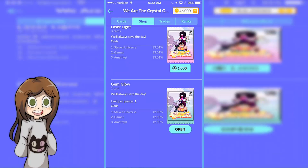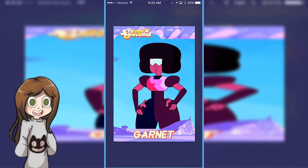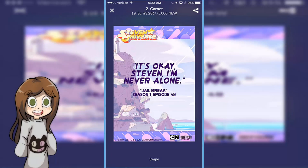So this one's free. There's a 12% chance I'm gonna get... actually they all have 12% chances. So I got a Garnet one, and it looks like there's only a certain amount of each card. If you see up there, it says 3,286 out of 75,000. So you have to get it fast if you want to get your chance at it.